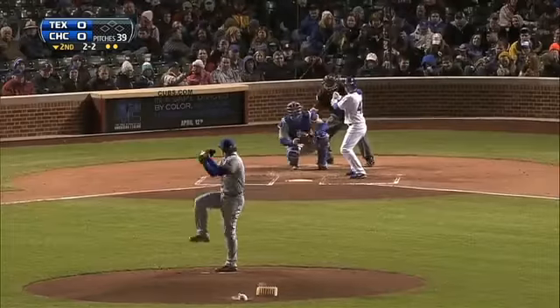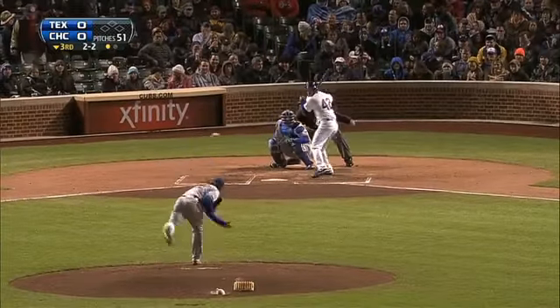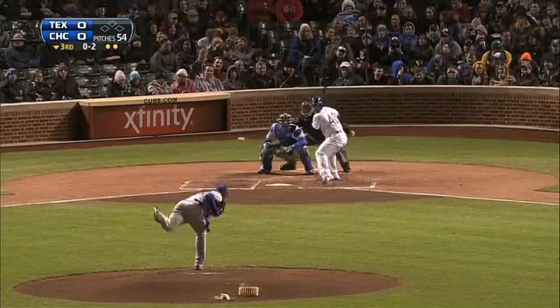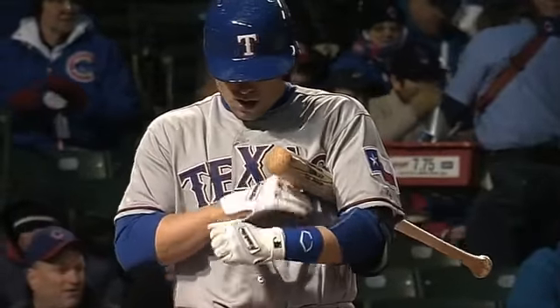Derek Holland getting the start for Texas and he comes out strong. In the second inning he'll strike out Darwin Barney, who is making his season debut. In the third inning, opposing pitcher Travis Wood goes down swinging, then Dave Seppelt will follow suit. Seven scoreless frames and six strikeouts for the lefty Holland.